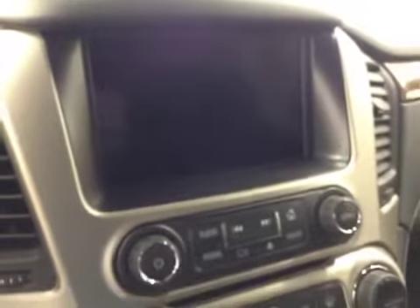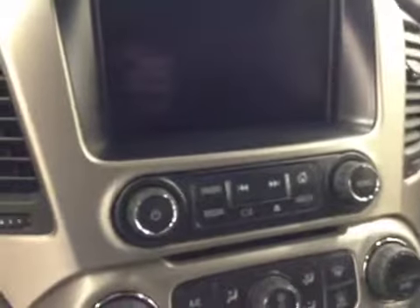Heated steering wheel, hands-free communication, power liftgate, garage door opener. Comes equipped with OnStar, touchscreen AM FM radio with CD player, and auxiliary USB HDD hard drive capabilities.